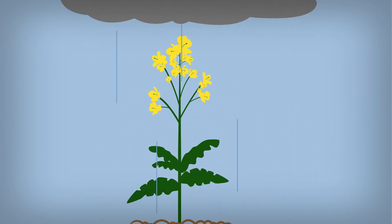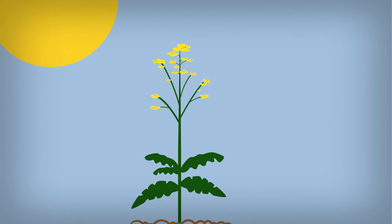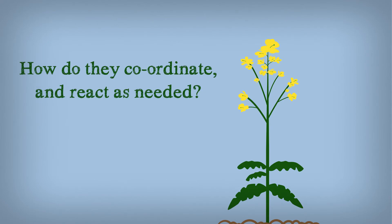But plants are stuck in one place, exposed to the elements. So they have to adapt all the time and make sure that the leaves know what is going on in the roots and vice versa. But how do they coordinate all of this and react as needed?